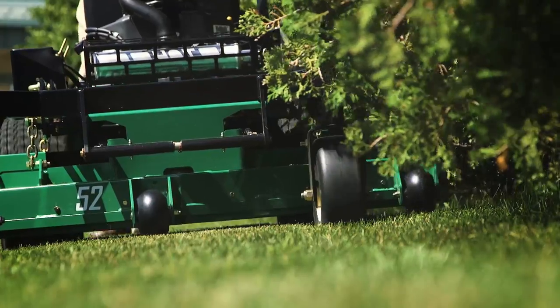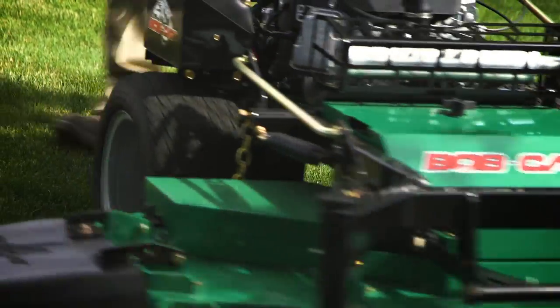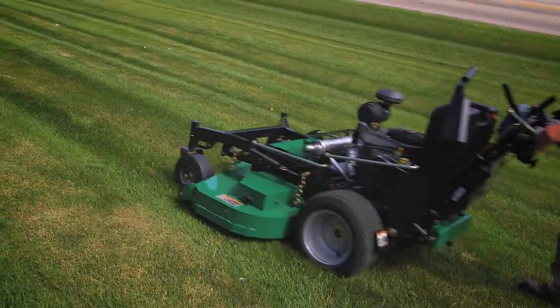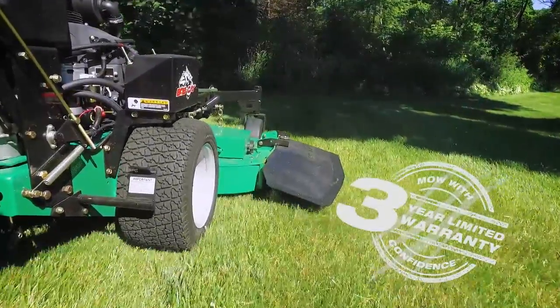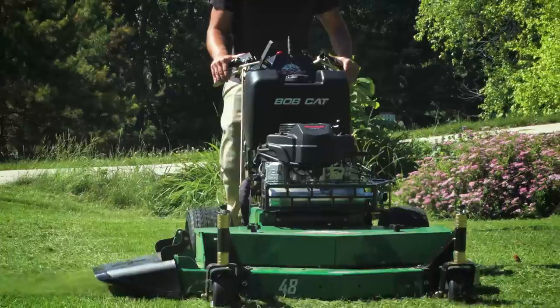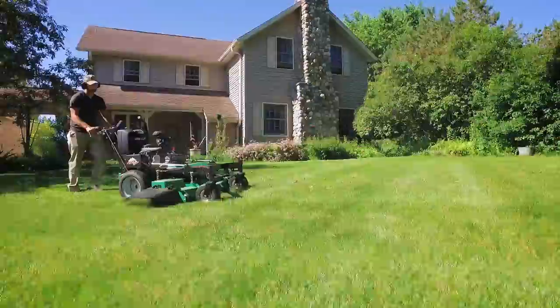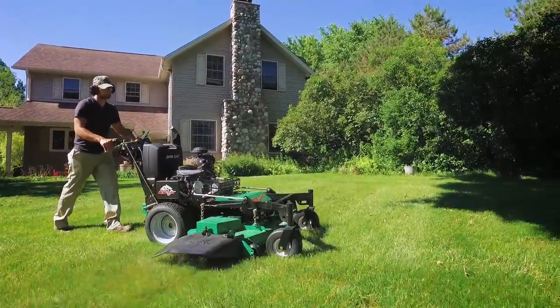The Bobcat commercial walk-behinds are ready to roll, just like they have been for over 40 years. Backed by our industry-leading 3-year, 2,500-hour Mow With Confidence limited warranty, our classic Pro Gear Drive Walk-Behind and Hydro Drive Walk-Behind mowers are known and trusted for their durability, reliable performance, and fine quality of cut.